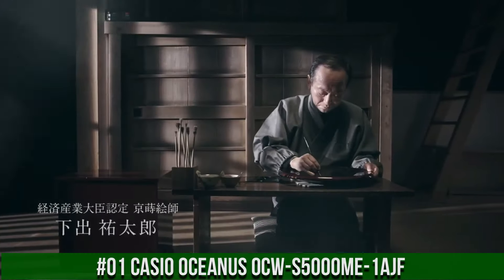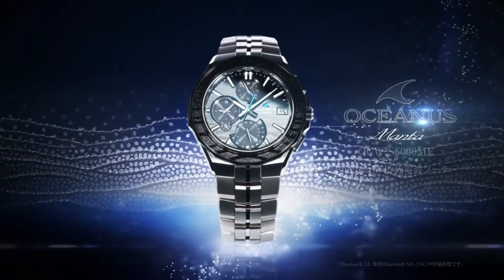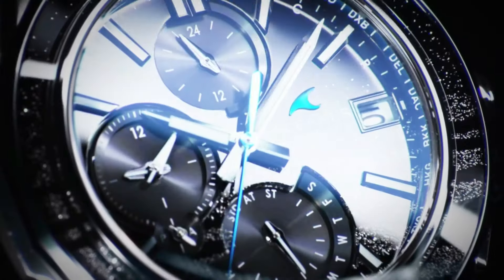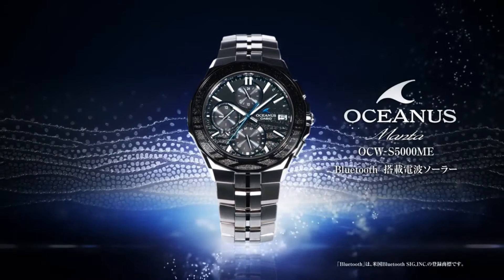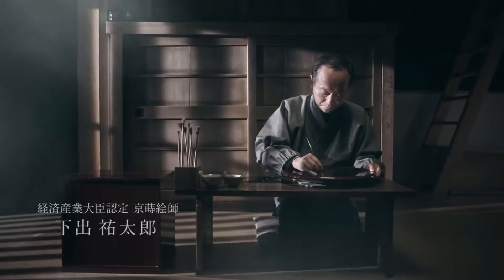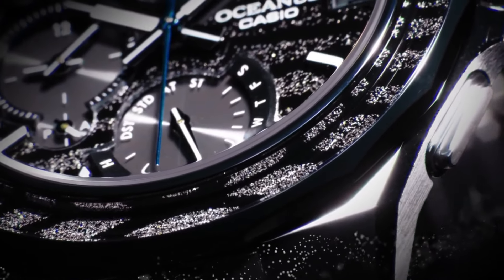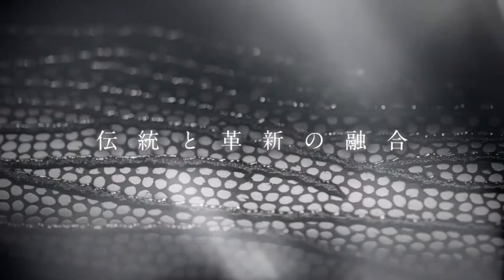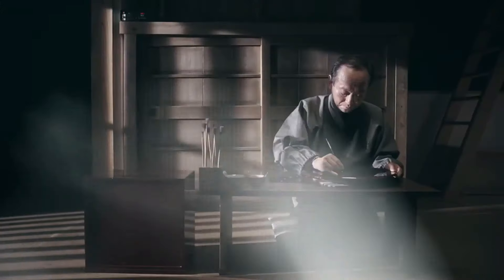Number 1. Casio Oceanus OCW-S5000-ME-1AJF. The quality is really outstanding at this price point. Great piece, incredibly affordable, and just love this brand. Display type: Analog. Case diameter: 42.3mm. Case thickness: 9.3mm. Band width: 22mm. Movement: Japanese Quartz. Band color: Silver. Dial color: Black. Item weight: 3.07oz. This Casio Oceanus watch is marvelous and very easy to adjust. The watch is very accurate and comfortable. Great wrist presence. Simple, clean, nice watch for a reasonable price.